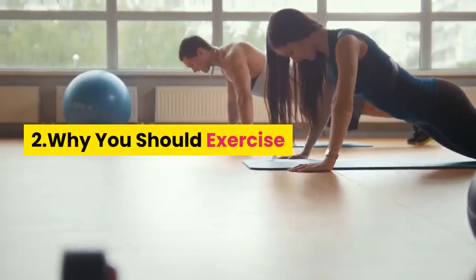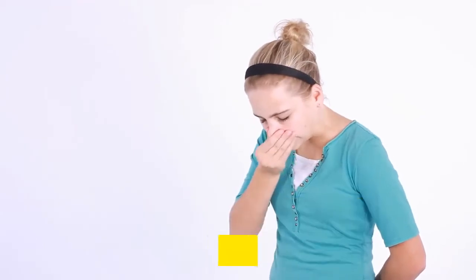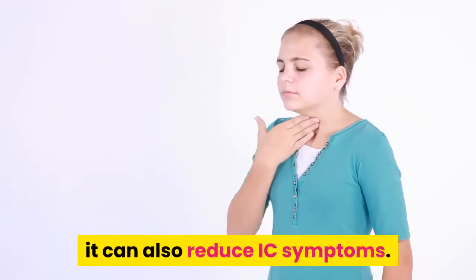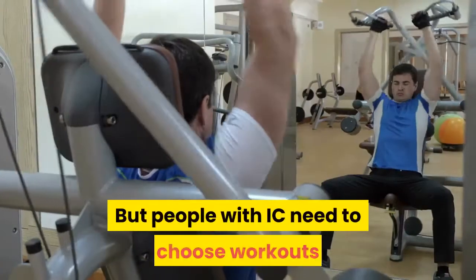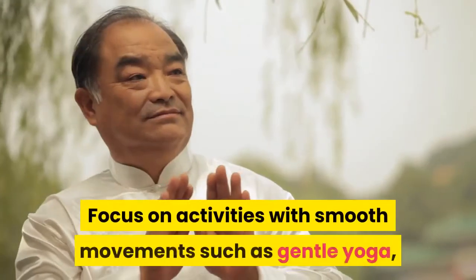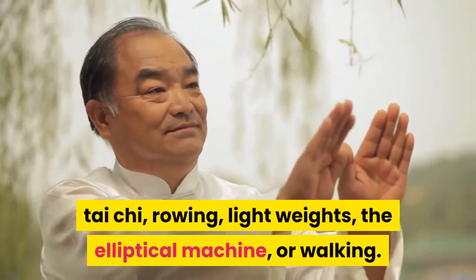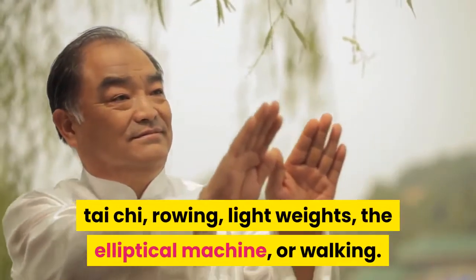Tip 2: Why you should exercise. Not only is exercise vital to your overall health, it can also reduce IC symptoms. But people with IC need to choose workouts that won't aggravate their condition. Focus on activities with smooth movements such as gentle yoga, tai chi, rowing, light weights, the elliptical machine, or walking.